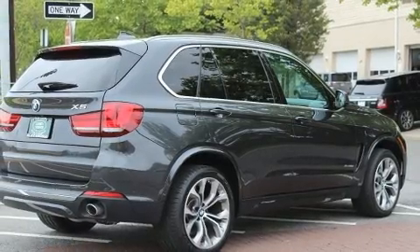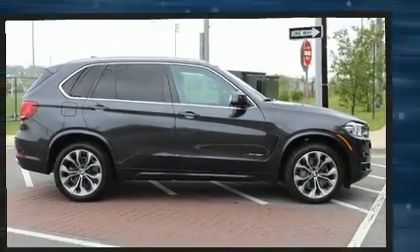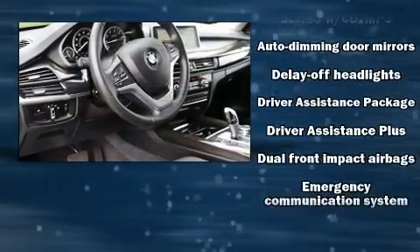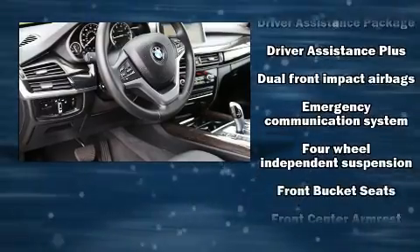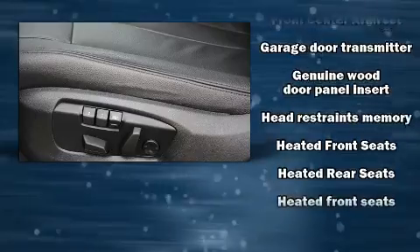All of the premium features expected of a BMW are offered, including a power seat, automatic temperature control, and much more. BMW also prioritized safety and security with features such as front and side impact airbags, a security system, and four-wheel disc brakes with ABS.